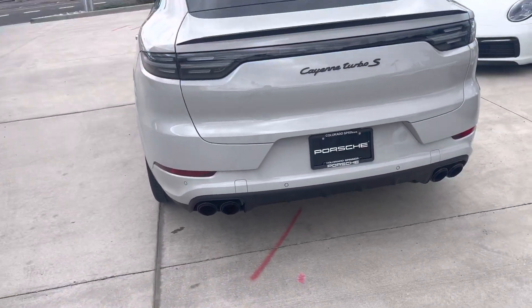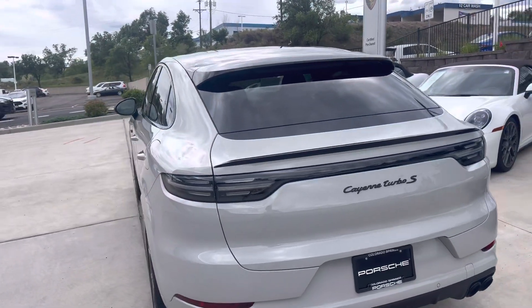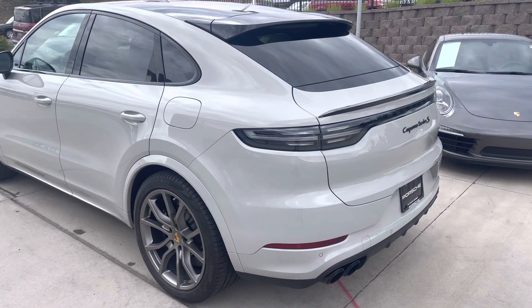Quad exhaust coming out the back — that is the sport exhaust, so it's a valve system. These are cool. You can sneak out of the house in electric mode, and then when you put it in sport mode, they get kind of that GTS burbly muscle car sound.